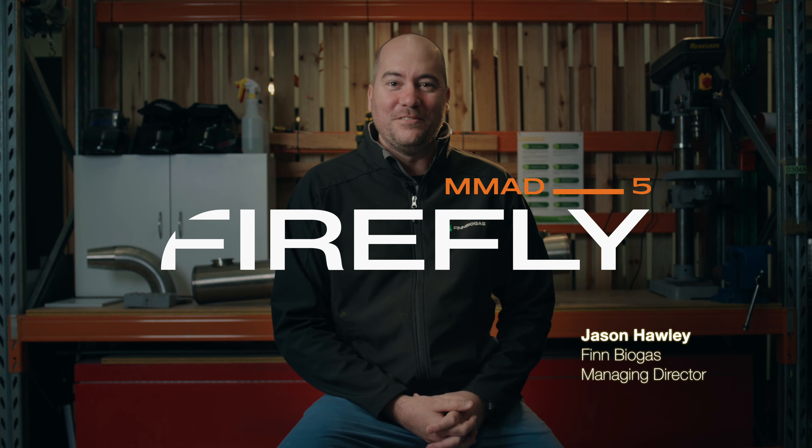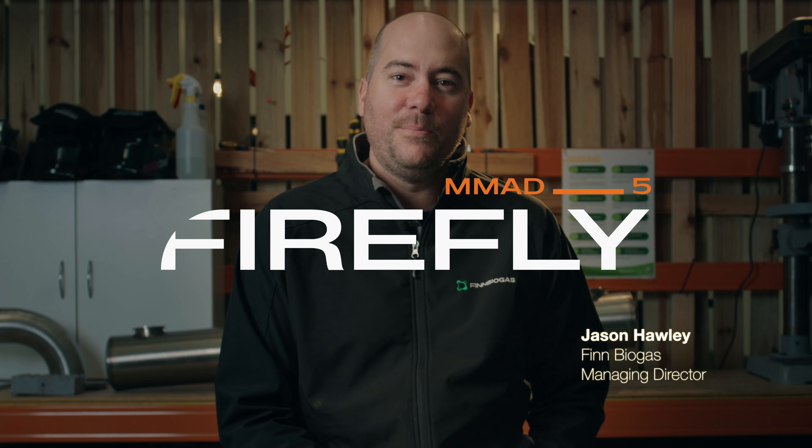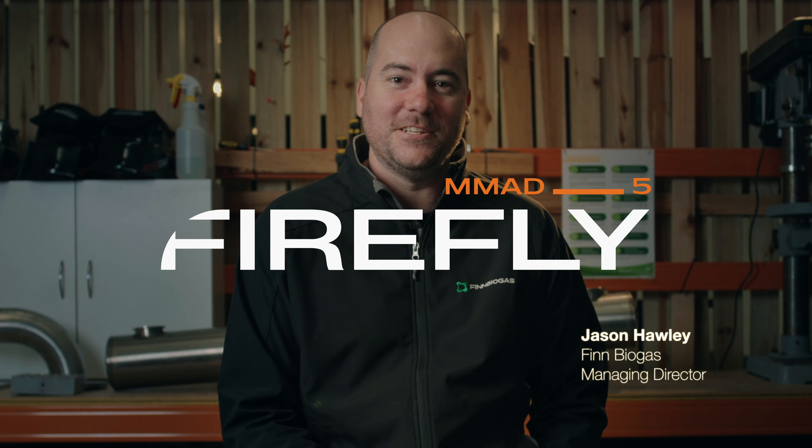Hi, I'm Jason Hawley, the Managing Director of FinBiogas. Today I'm going to give a quick update on our latest project, the Firefly Micro Modular Anaerobic Digestion System.